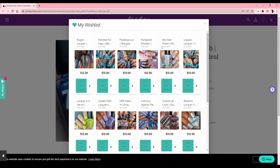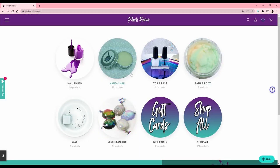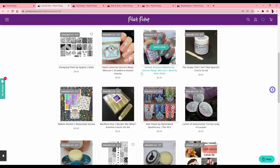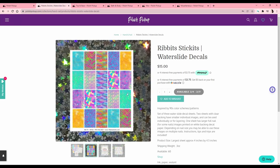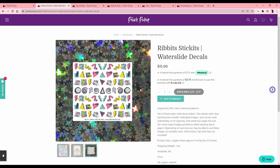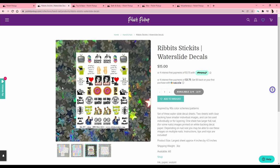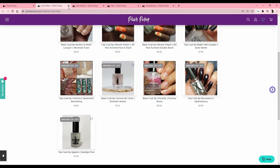So on my wish list I have about 15 items and I'll have to narrow it down in the coming week. You'll see this video Thursday and Polish Pickup goes live Friday, so I'll be ready to get in and get out. There were also a couple extra things I wanted to show — these water slide decals by Ribbit Stickets looked really interesting. I recently got some from this brand; I probably won't use most of this page but I like a couple others, so I might get those and pass the rest along.